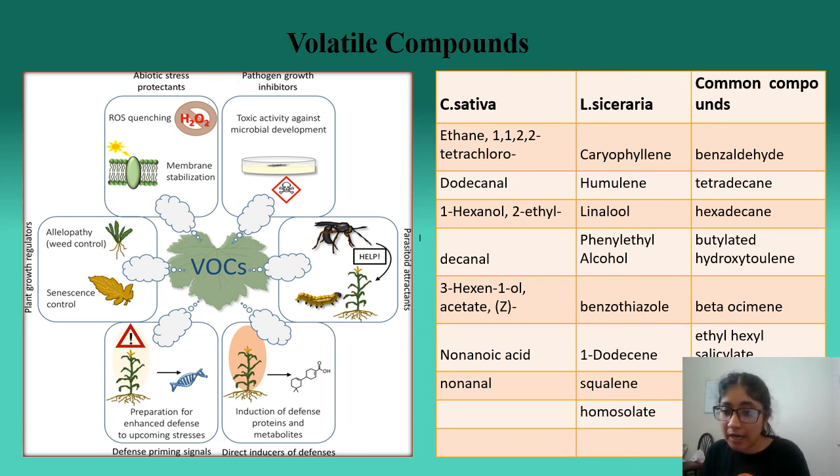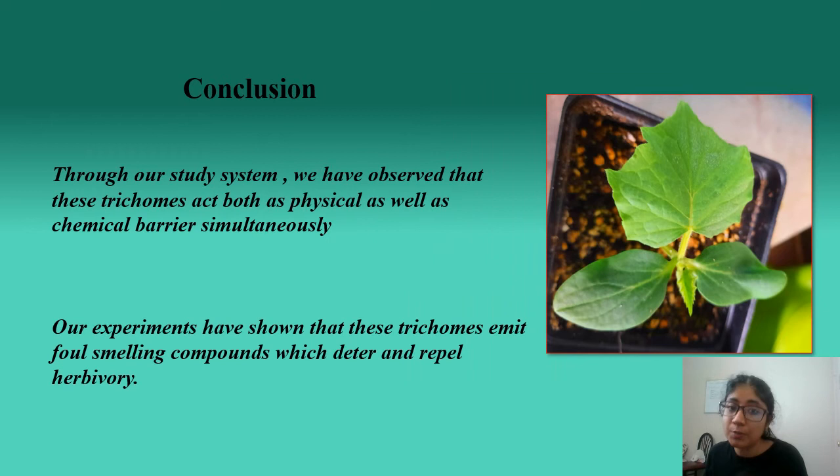Further experiments are designed to identify the specific blends responsible for the peculiar smell in Bottle Gourd plants, which could be the reason for repulsion through smell, using different artificial standard compounds. In conclusion, from my studies I can say that trichomes act as both a chemical and physical barrier at the same time, and they emit foul-smelling compounds which contribute to deterring insect herbivory.